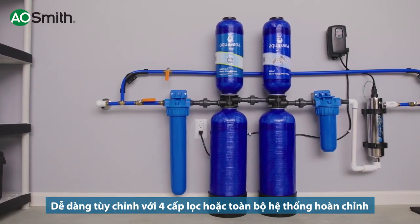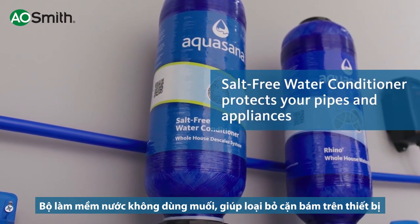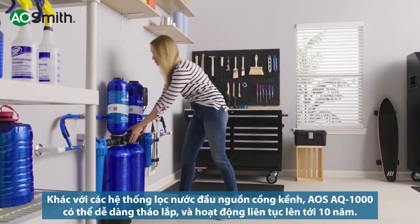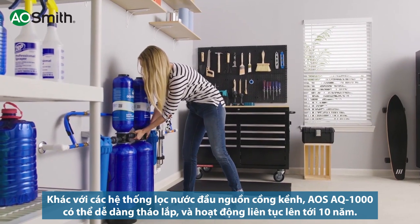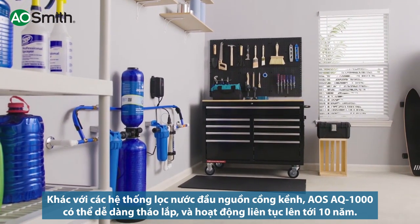Easily customize your Rhino with one or all of our system upgrades. The water conditioner protects your pipes and appliances from harmful scale buildup, unlike other systems with messy media refills. These easy-to-replace tanks last for 3 to 10 years, depending on the model purchased.